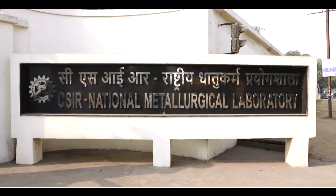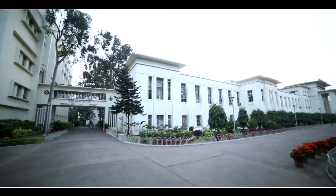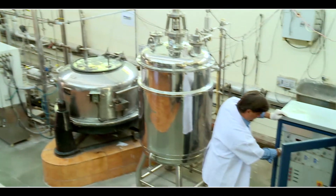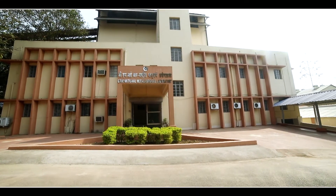CSIR National Metallurgical Laboratory Jamshedpur is dedicated to metallurgy and is one of the prestigious labs of CSIR. Let's take a look at some of the phenomenal work done by CSIR NML in these areas.